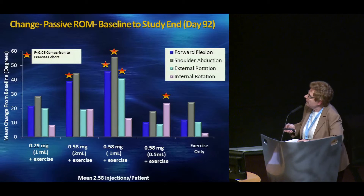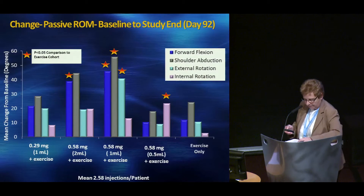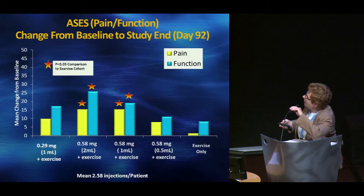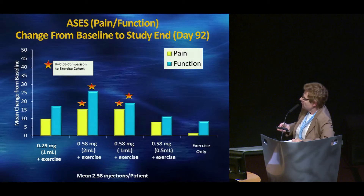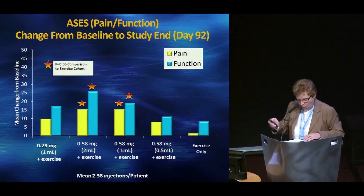For passive range of motion, statistically significant differences were seen in forward flexion, abduction, and internal rotation, mostly in the 0.58 milligram one and two milliliter cohorts compared to exercise only. We used the American Academy of Shoulder and Elbow Surgeons questionnaire for pain and function, and statistically significant improvements in pain and function were seen in the 0.58 milligram two milliliter and one milliliter groups.